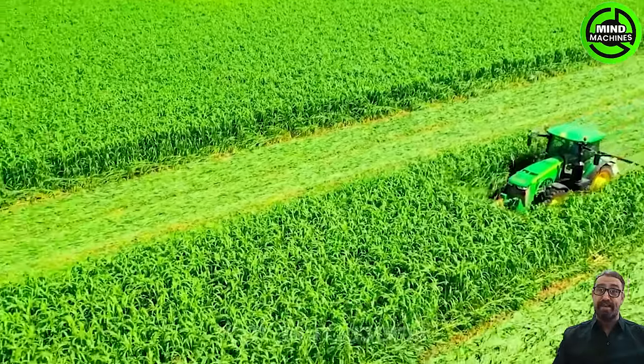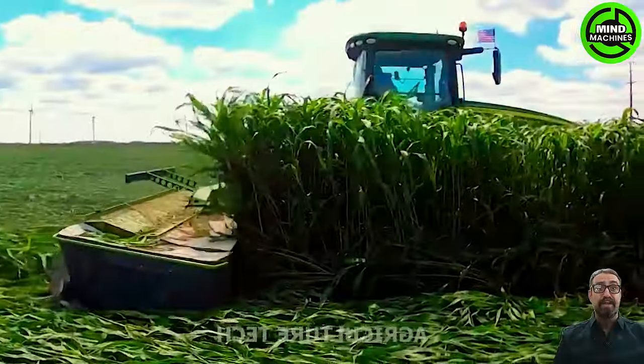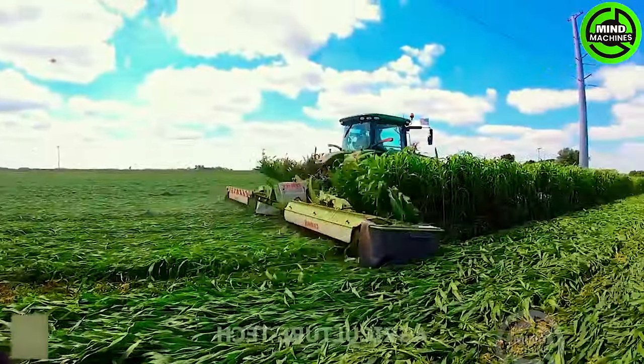The grass-cutting machine glides effortlessly across the field, leaving behind a pristine expanse as if it is dancing through the rural landscape.